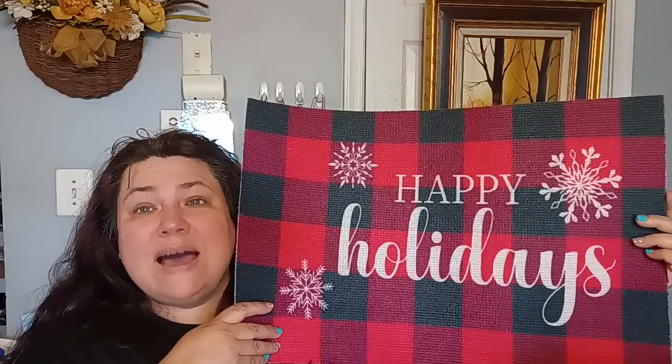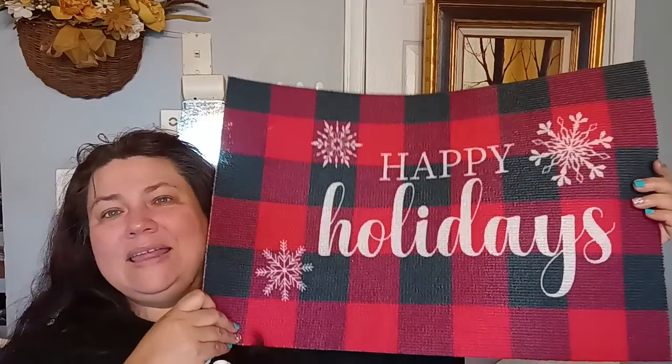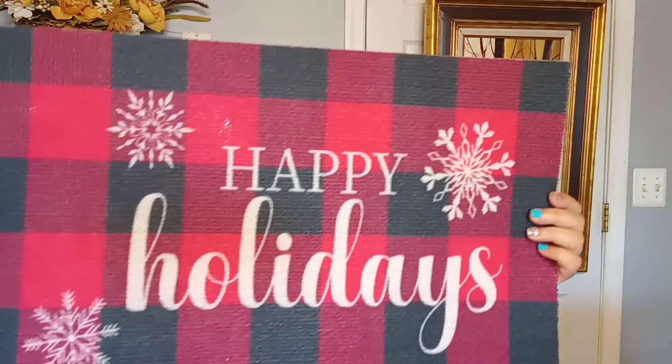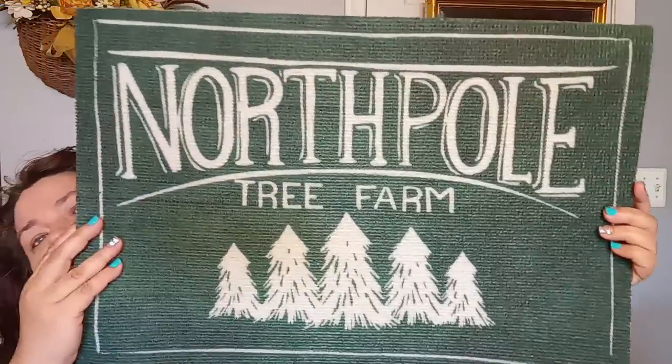I found the big floor mats. I do not recommend using these as actual floor mats unless you put them on top of another carpet because these do slide — you will fall and get hurt. Some people put hot glue all over the back to help it adhere to the floor. I like to put these on a table where I'm working or on my craft table. I got a 'Happy Holidays' green one and one that says 'North Pole Tree Farm.'